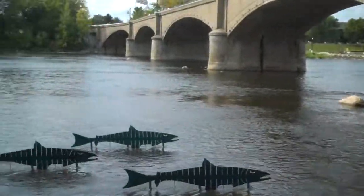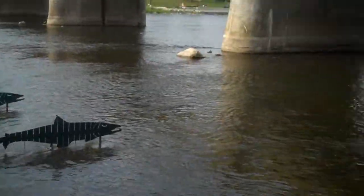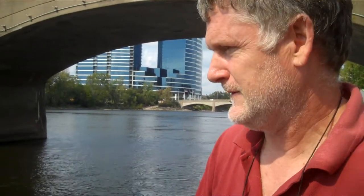It looks like you've done that. You've got six of them down there. Six, and they all have their own mechanism that captures the current of the river, and that current of the river is translated into the movement of the fish. How long did it take you to get them in? Not too long — maybe four hours to install, countless hours to build.